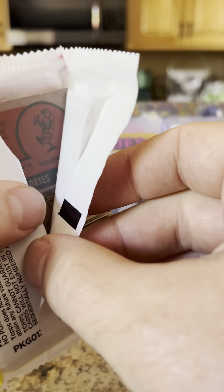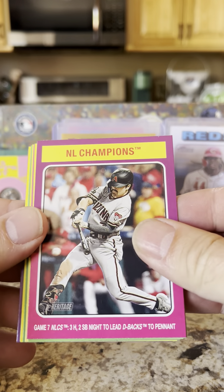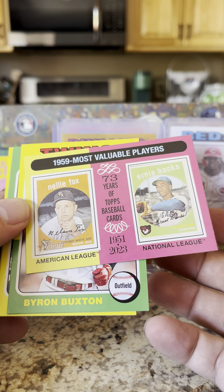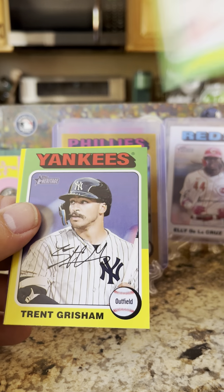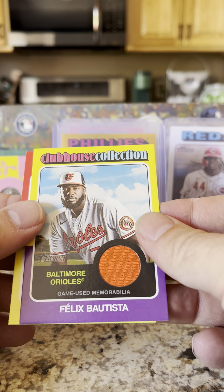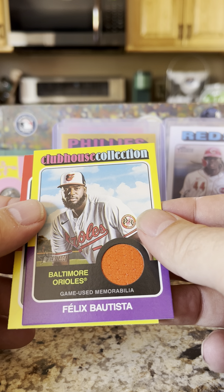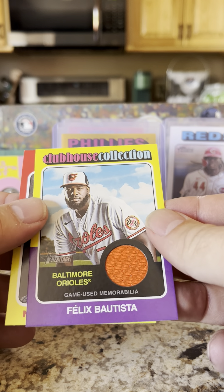Okay, two packs to go and there is an insert — it looks like in this pack. What is it going to be? National League Champions, Bryson Stott, 1959 MVPs: Ernie Banks and Nellie Fox, Byron Buxton from my Minnesota Twins, Trent Grisham, Spencer Strider, and it's a Felix Bautista — game used memorabilia, Clubhouse Collection. And that is the relic out of this pack.